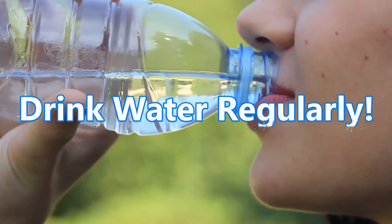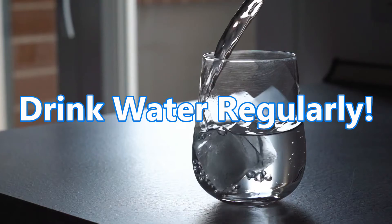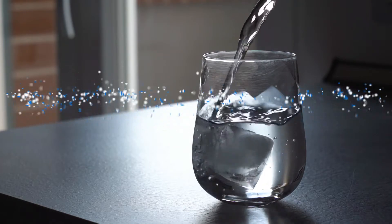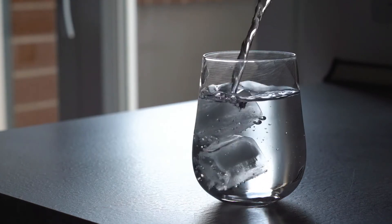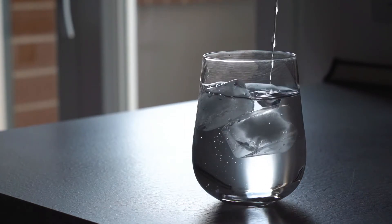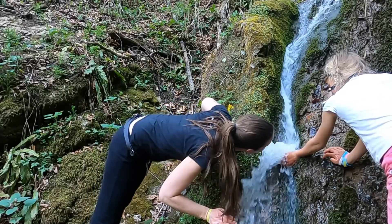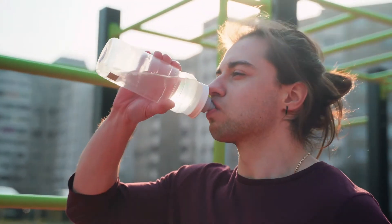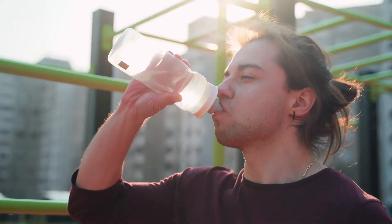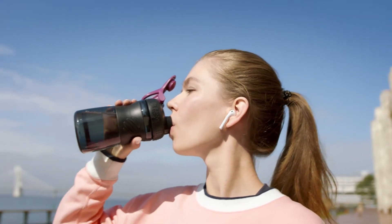6. Drink water regularly! Drinking water can help you eat less and lose weight, especially if you drink it before a meal. One study in adults found that drinking half a liter of water about 30 minutes before meals reduced hunger and lessened calorie intake. Participants who drank water before a meal lost 44% more weight over a 12-week period compared to those who did not. If you replace calorie-loaded drinks, such as soda or juice, with water, you may experience an even greater effect.